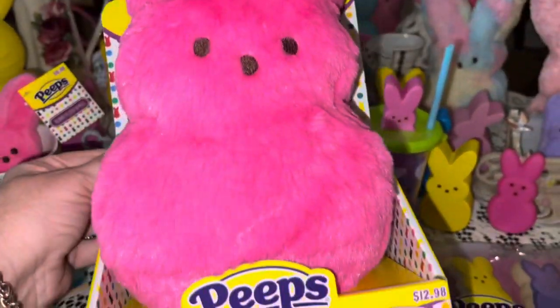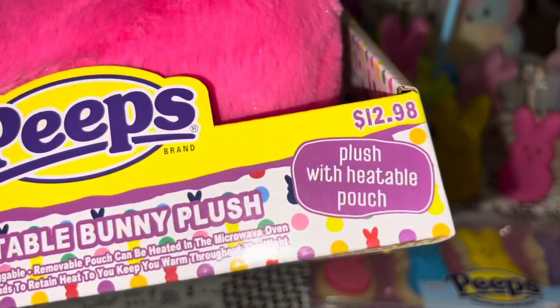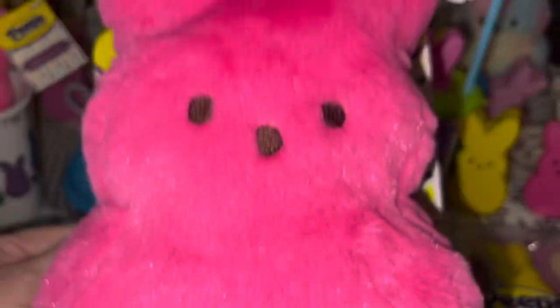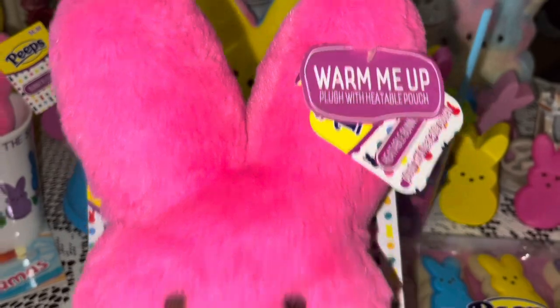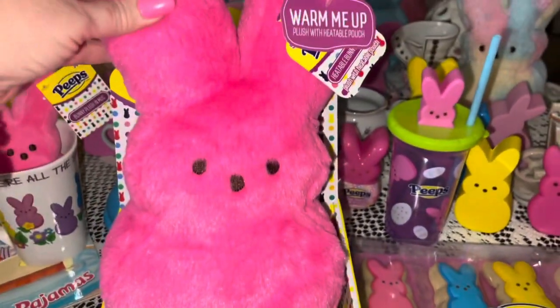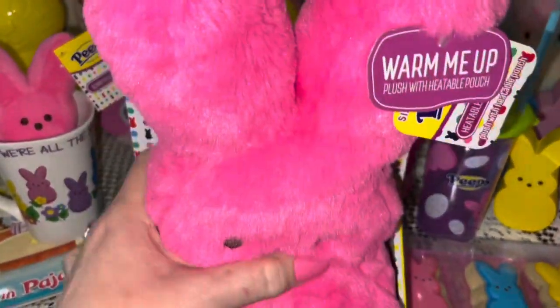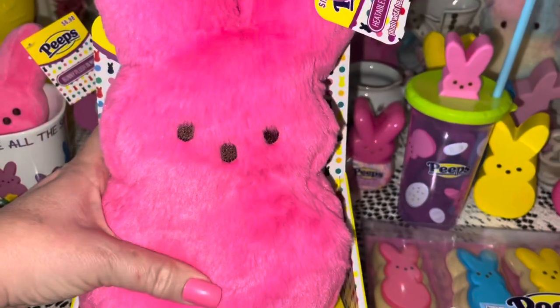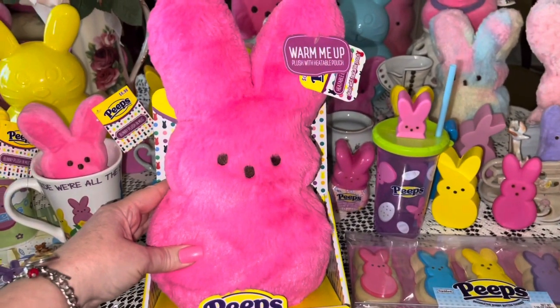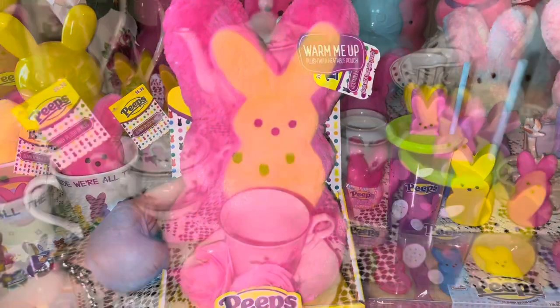From Walmart I got this heatable bunny plush — it's a Peeps bunny with long pink sparkly plushy material. It's like a little heating pad: you can warm it up if you've got a boo-boo or your belly hurts, or if you have a little one with a boo-boo. You can warm it up and cuddle with this pink little Peeps — it'll make you feel better.